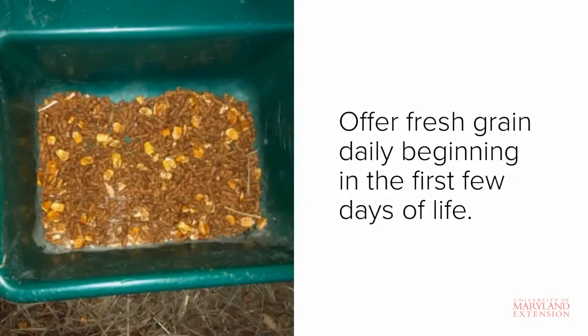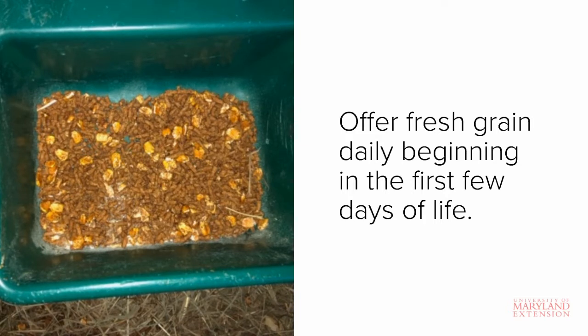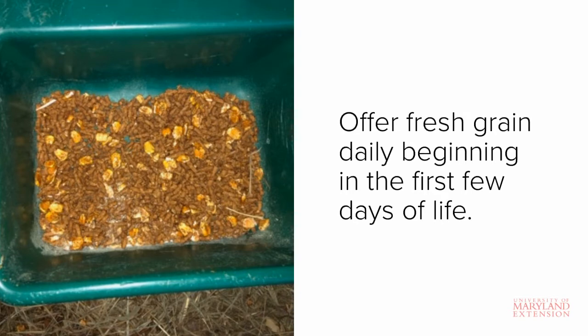Let's first talk about feeding. Fresh grain should be offered to the calf daily beginning in the first few days of life. Calves should have access to the grain at all times. At first, you may only want to offer a handful or two at a time so as not to waste any grain. As the calf grows and begins to eat more, you can start to offer more to accommodate this change.